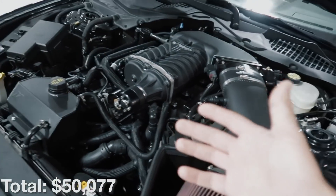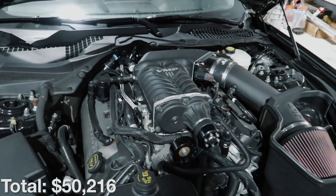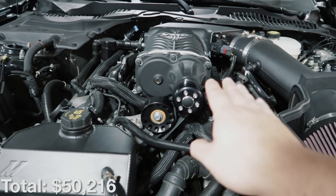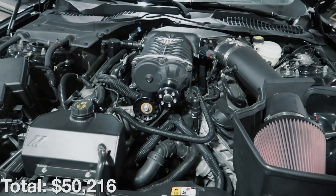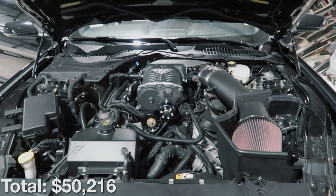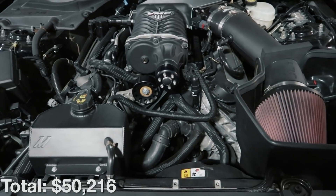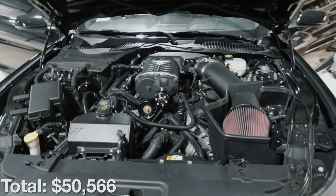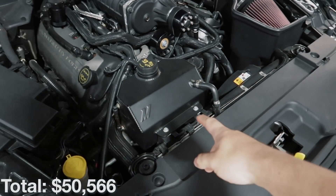After that we've got our JLT intake for three hundred forty-nine dollars, then on the other side a JLT catch can for a hundred thirty-nine dollars. Alongside the supercharger there's a Scott Hasty bracket designed to increase belt wrap around the upper pulley on the supercharger to eliminate belt slip — that bracket including the pulley and belts was around three hundred fifty dollars. Next up, the Mishimoto expansion tank was a hundred seventy-six dollars.